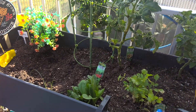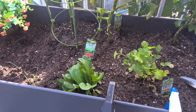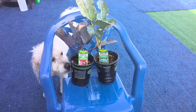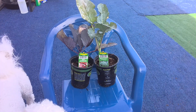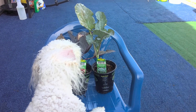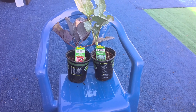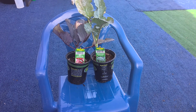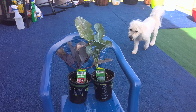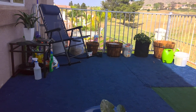I recently put some cilantro in here. And this was another herb. And the two little pots — these I need to plant them. I have red cabbage, and the other one is broccoli. So I have to get those planted. Hopefully they will do well. We will see.